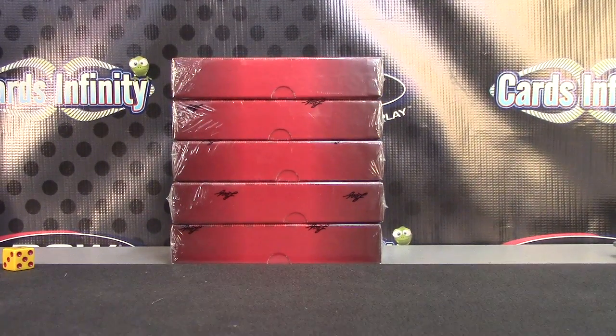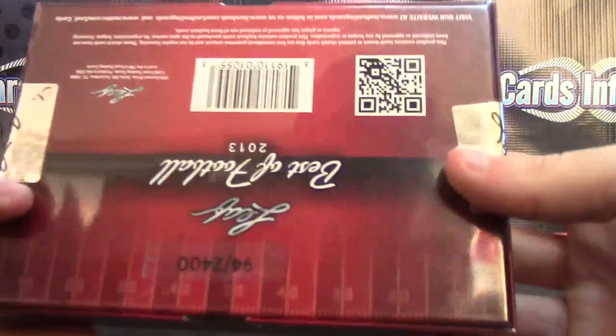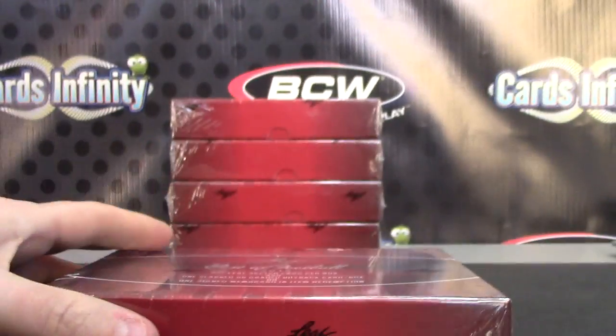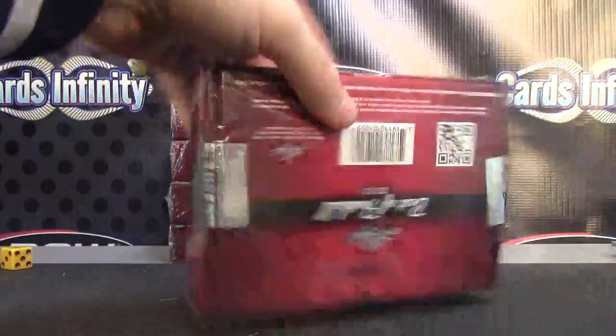Let me verify that. Just verifying — best football. Yep. Eddie, that turns out to be box number 94 — one of the first hundred ever made, actually one of the first hundred ever stamped.